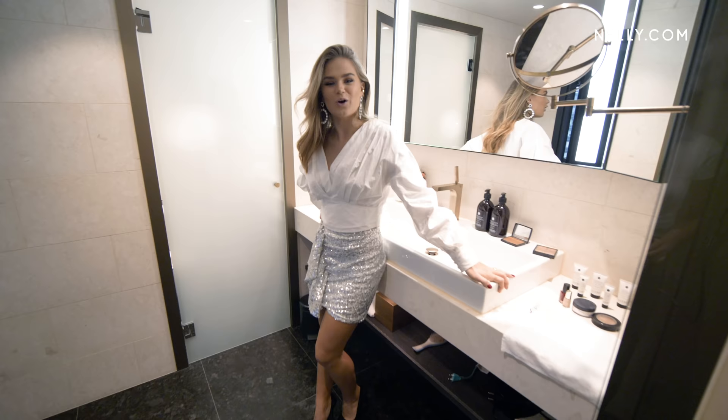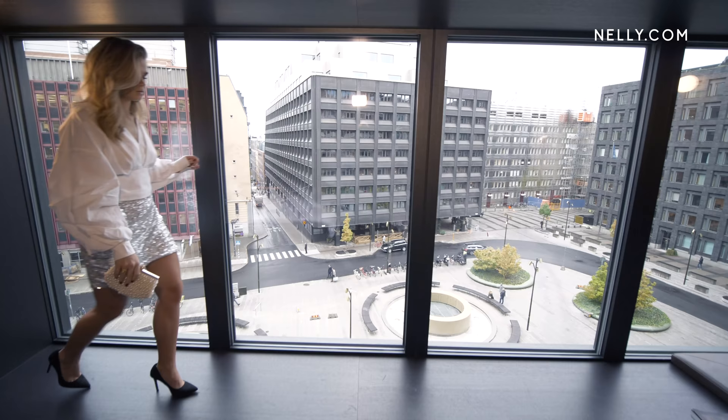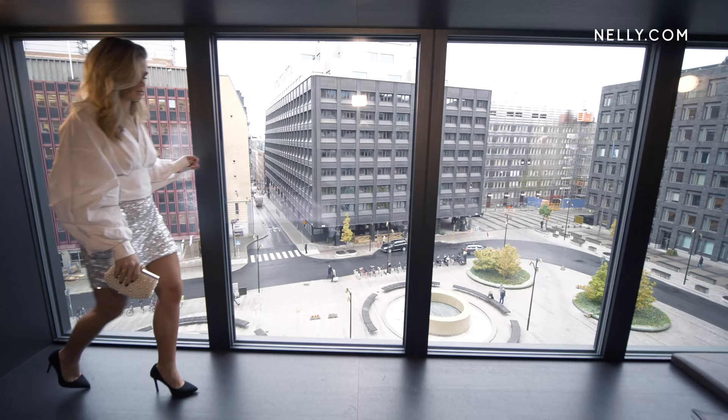So the third look is this one. I'm wearing this cute silver sequin skirt, this white blouse — it's cropped as well, which I love — and these black pumps.